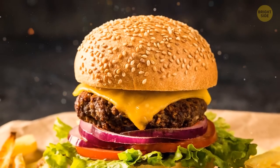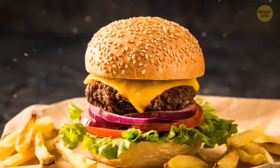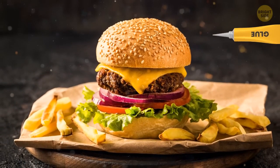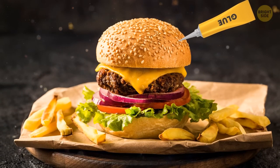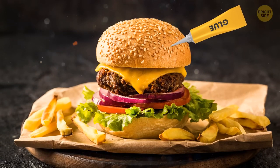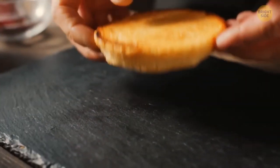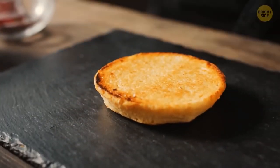Do you know those sesame seeds that look like they were randomly sprinkled? They're actually at their exact right place, because food stylists glued the seeds to the burger bun. The bun itself is also critical — the stylists would pick the best bun out of dozens of burger breads.